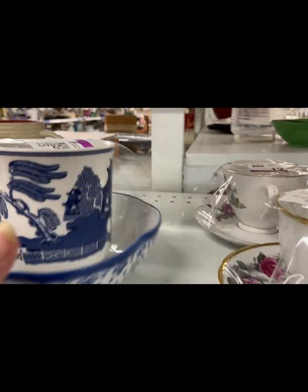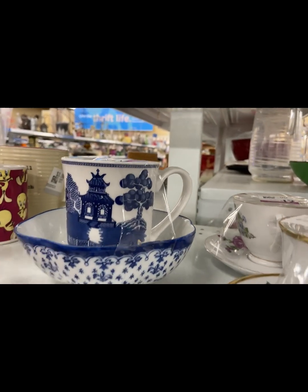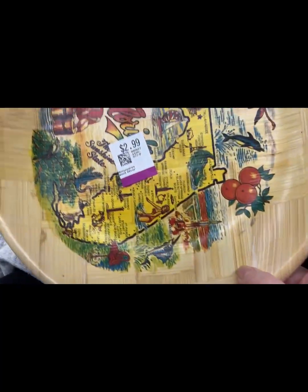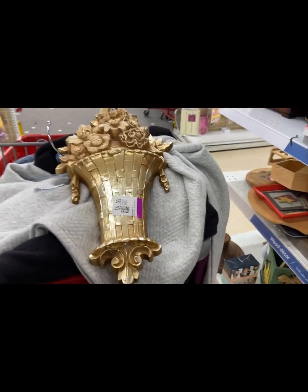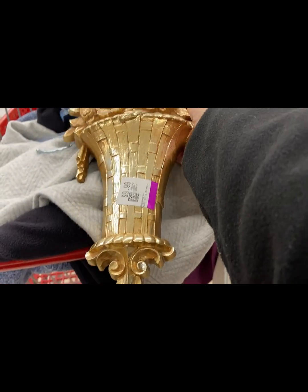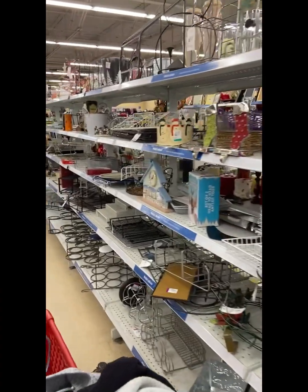More blue and white — somebody must have donated all their blue and white miscellaneous pieces. Here's an oldie from Florida, $2.99. I really like this one, I think $9.99 — I could see that spray painted another color or just toned down a bit. I just thought it was so cool.